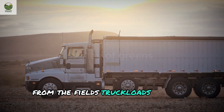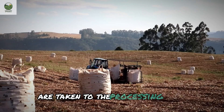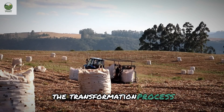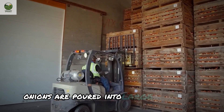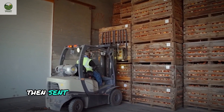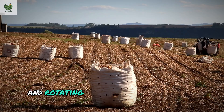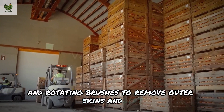From the fields, truckloads of fresh onions are taken to the processing plant, where the modern production line begins the transformation process. Onions are poured into large intake bins, then sent up conveyor belts for initial cleaning, including air blowers and rotating brushes to remove outer skins and dirt.